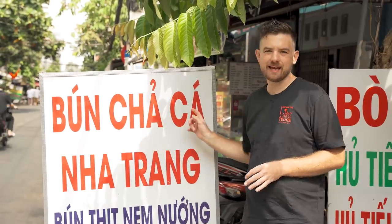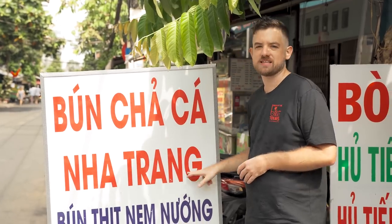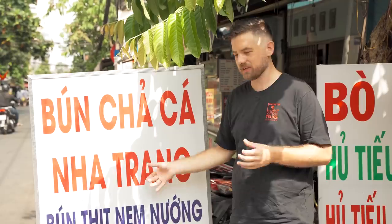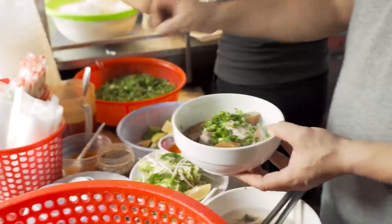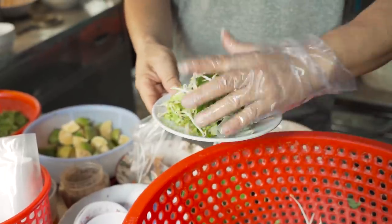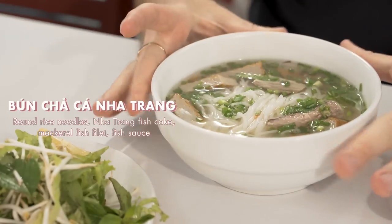The first style we're gonna get is bun cha ke. Bun is round rice noodle. Cha ke is fish cake and it comes from the Nha Trang region — central Vietnam, the beach area. The key to the perfect Nha Trang style bun cha ke is the light broth. Perfectly blanched round rice noodles topped with fish cake, fish fillet, green onion, and fish sauce. There's also a sweet and sour fish sauce component and side vegetables. This is an authentic Nha Trang bowl right here in the center of Saigon.